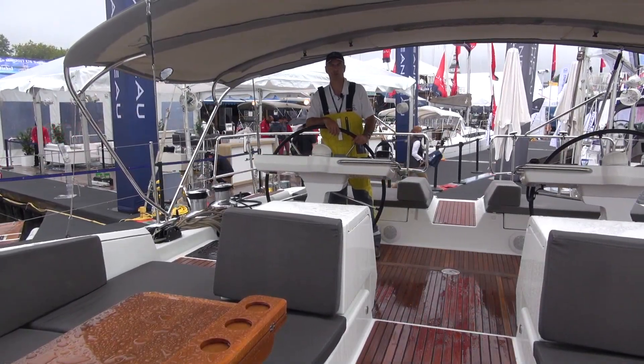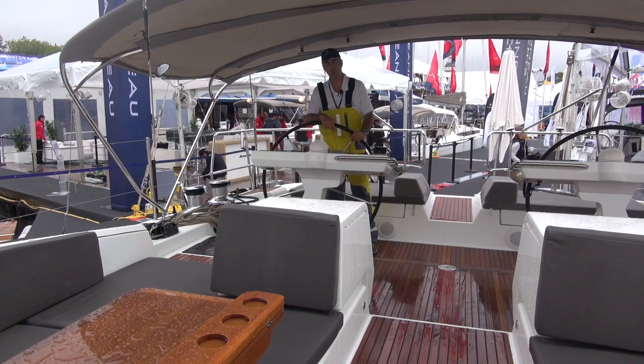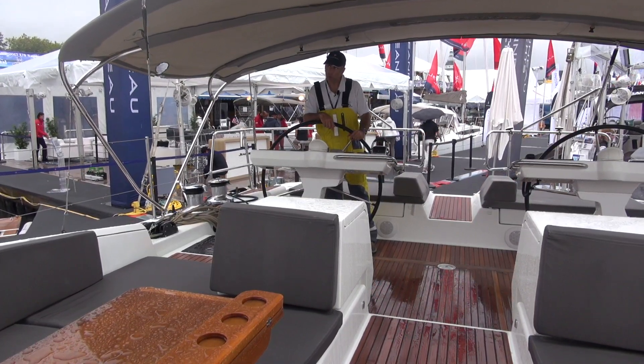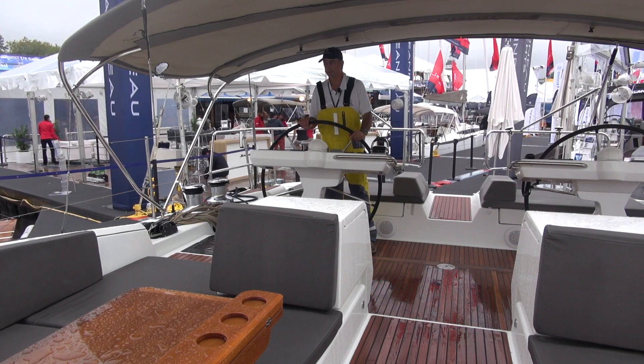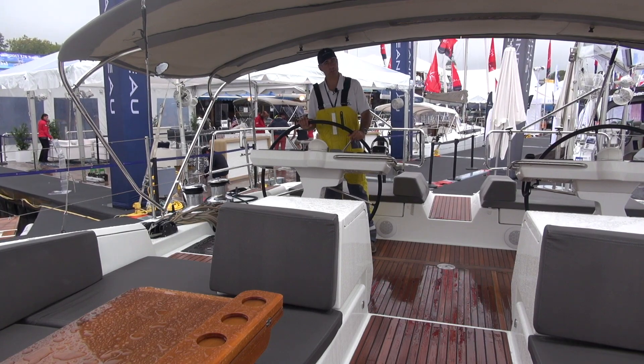We're fast forwarding now to the Annapolis Boat Show. The previous video was at the Newport Boat Show, and it's blowing about 25 knots right now and raining, so it's a good way to get aboard the boat with not a lot of people.